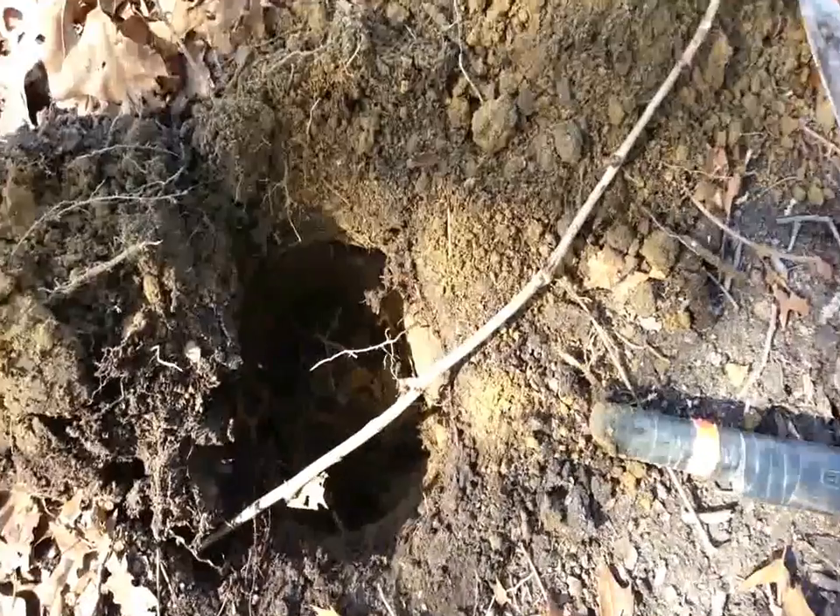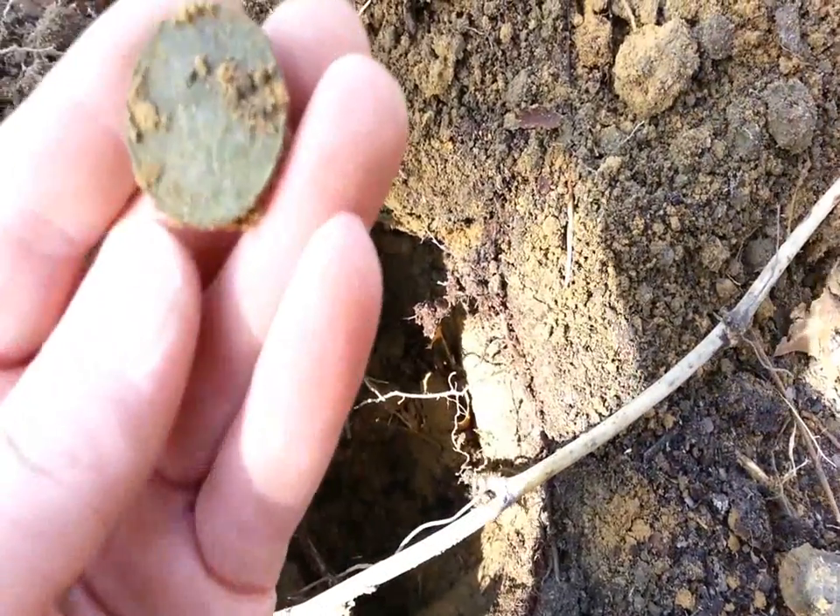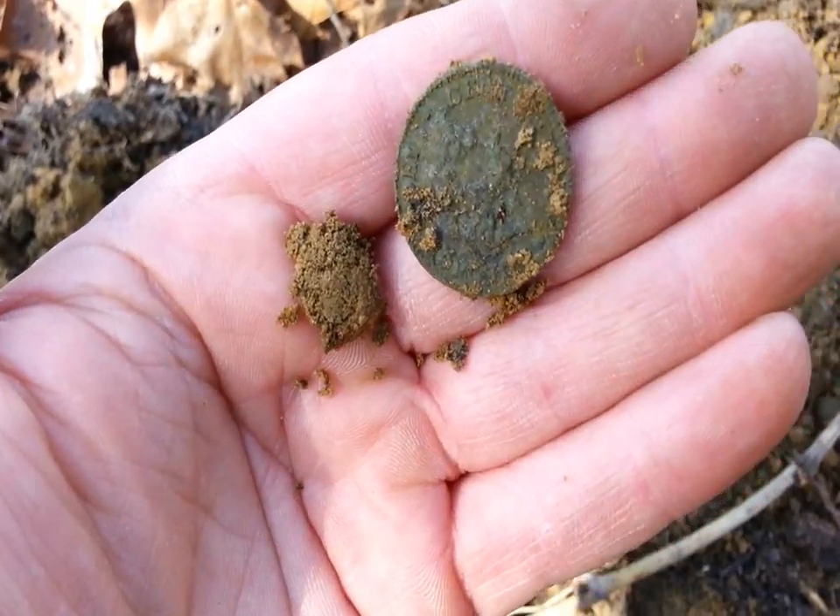You guys are not going to believe this. I checked the hole and there's another one in there. That is wild.